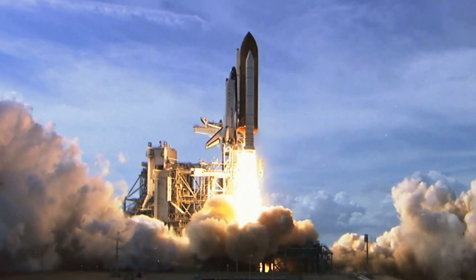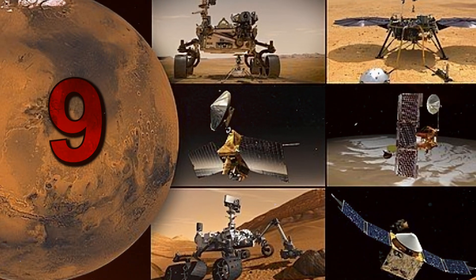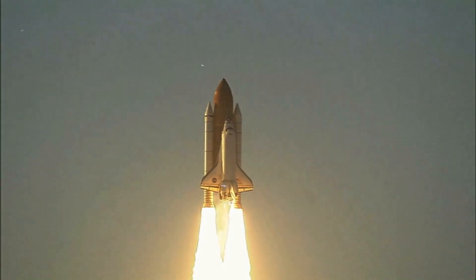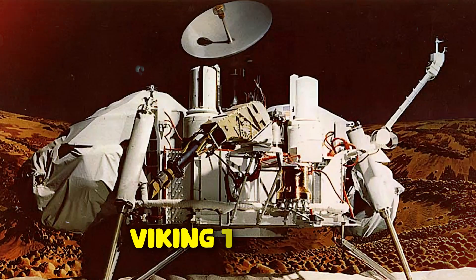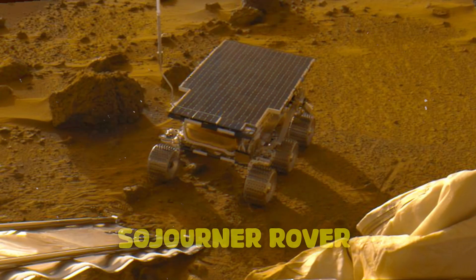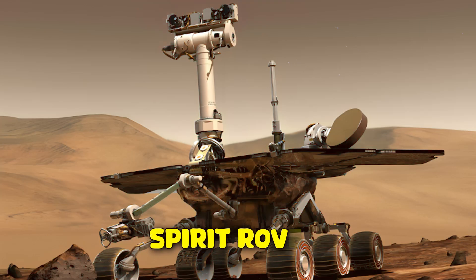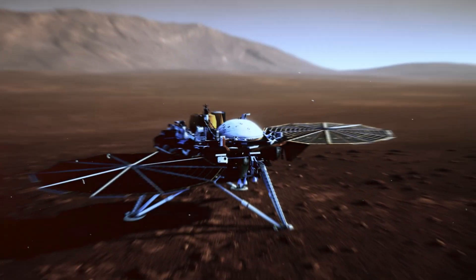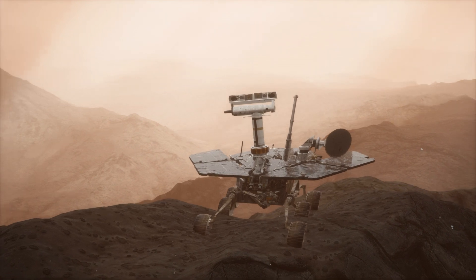Moving on, let's talk about inactive spacecraft. Nine inactive spacecraft on Mars contribute to the debris on its surface. These spacecraft include the Mars 3 lander, Mars 6 lander, Viking 1 lander, Viking 2 lander, Sojourner rover, the formerly lost Beagle 2 lander, Phoenix lander, Spirit rover, and the most recently deceased Opportunity rover. While mostly intact, these crafts are more like historical relics than trash.